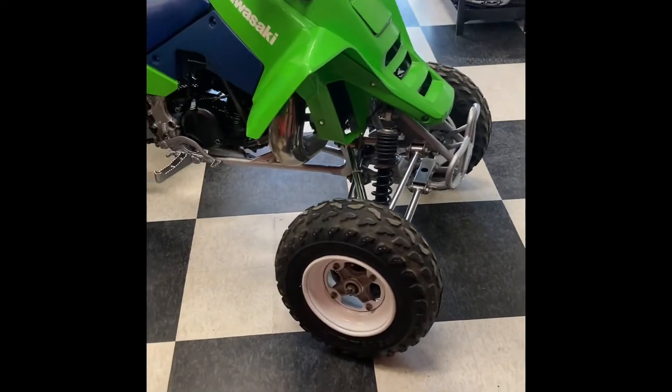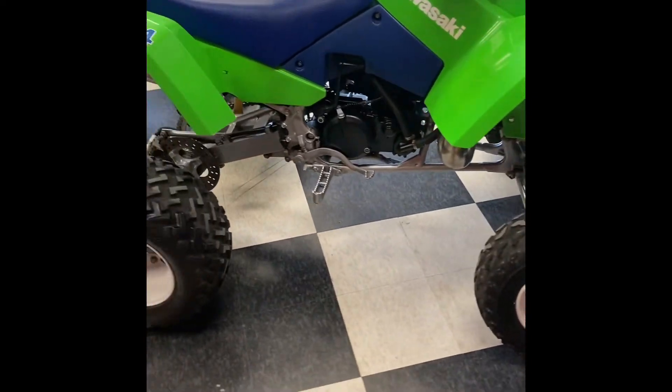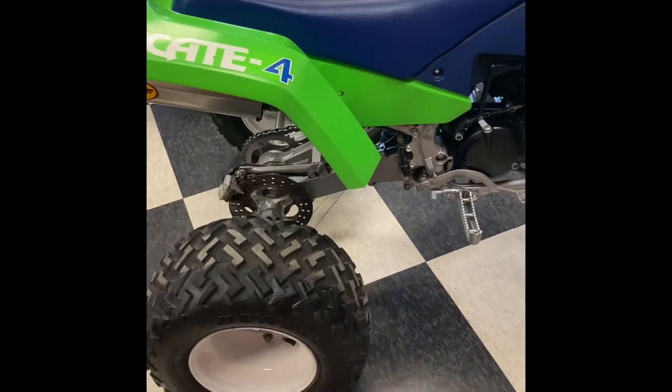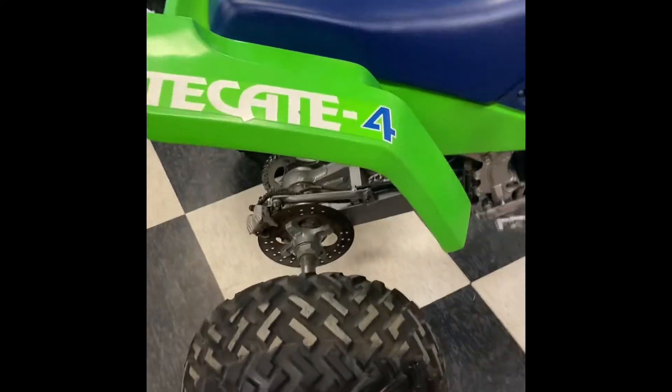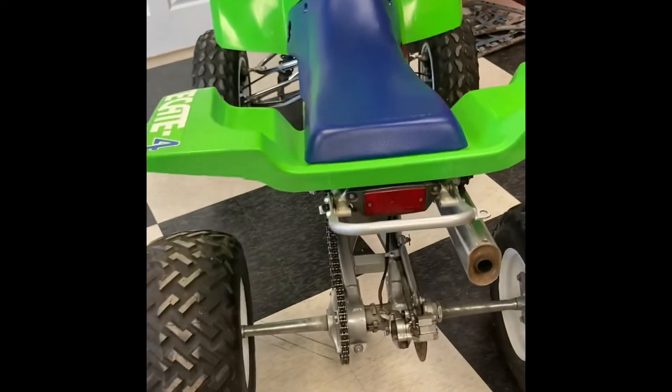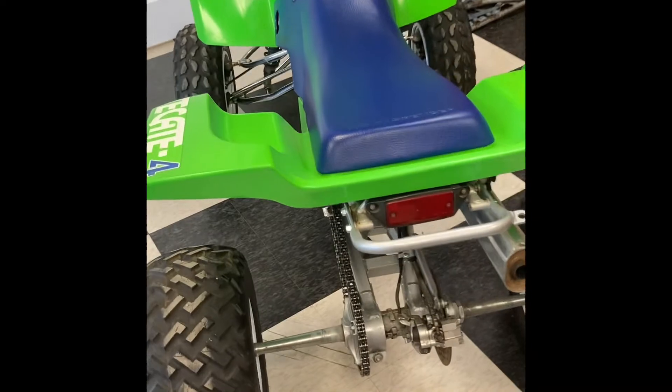Morning guys. Just wanted to talk about this funky looking little rare oddity I have in the shop this morning — a Kawasaki Tecate 4 KXT 250. This one came here from a New Jersey collection we bought out.